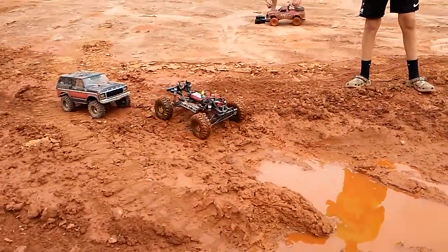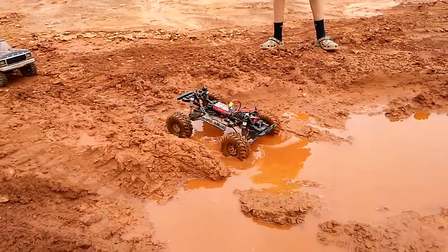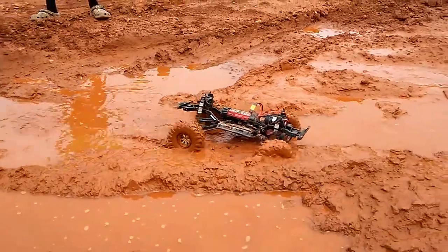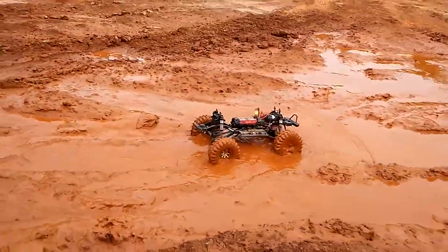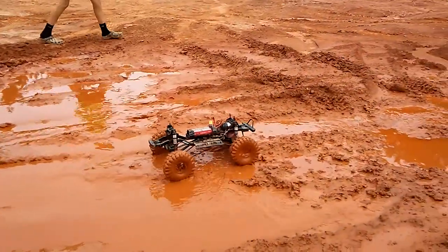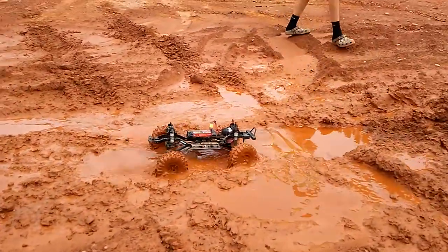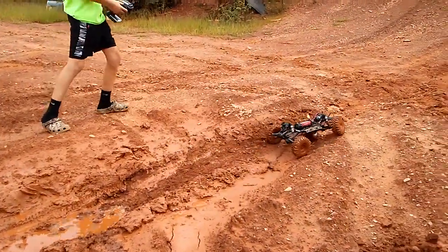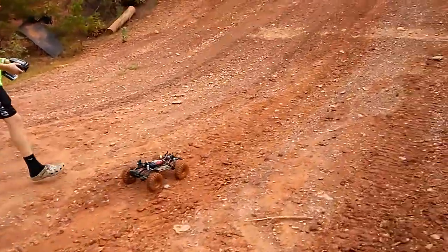Here it is — a new Redcat Wendigo, Ditch RC Shop, Jasper, Georgia. It's got a Hobbywing Fusion Nitro Pro 460 servo. We just haven't painted the body yet, so she's rolling naked.